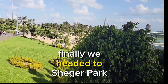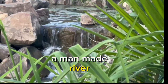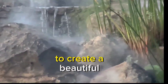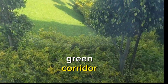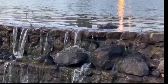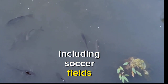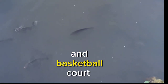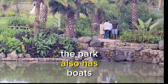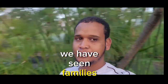Finally, we headed to Sheger Park — a beautiful lake surrounded by a lovely garden and a man-made river. The park features several walking paths lined with trees and plants to create a beautiful green corridor. We kept lapping around, not really knowing where we were going. Many sport fields are available in this park, including soccer fields, baseball fields, and basketball courts — all provided for sport lovers. The park also has boats that visitors can enjoy a ride over the lake.